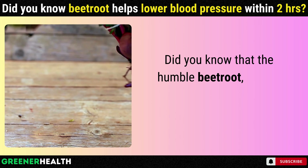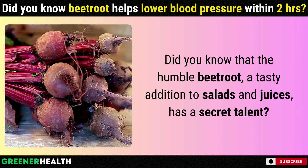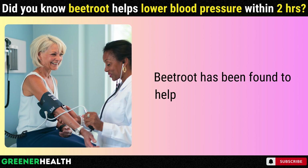Did you know that the humble beetroot, a tasty addition to salads and juices, has a secret talent? Beetroot has been found to help lower blood pressure.